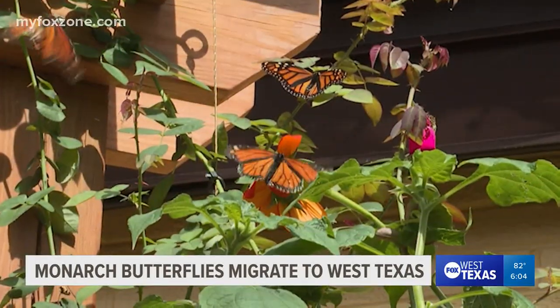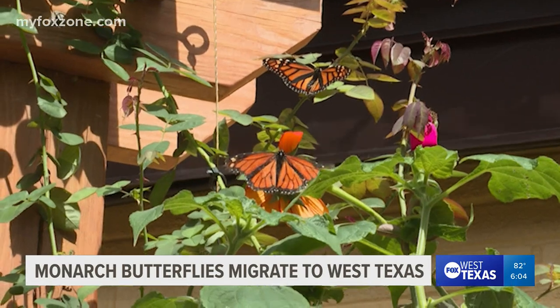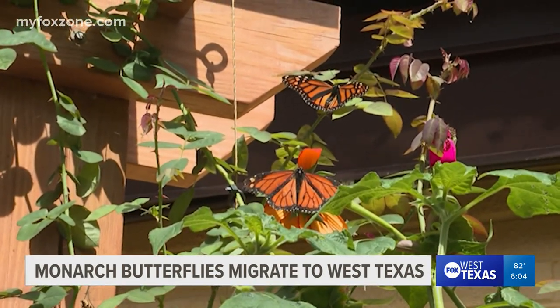To see what else you can do in your yard to attract monarch butterflies, visit our website at foxwtx.com. Esmeralda Perez, Fox West Texas.